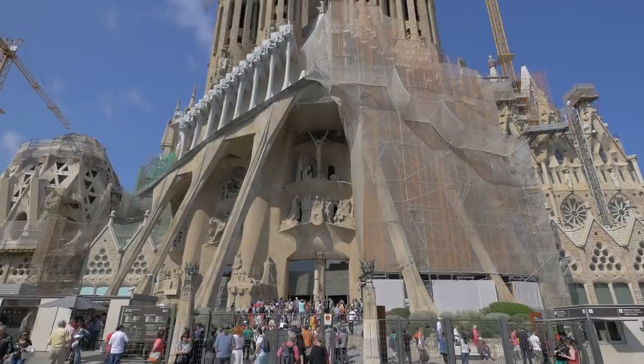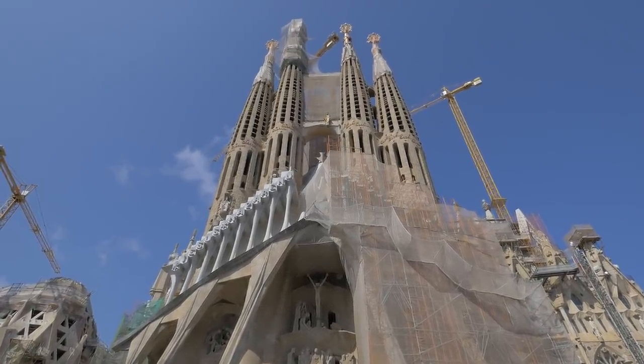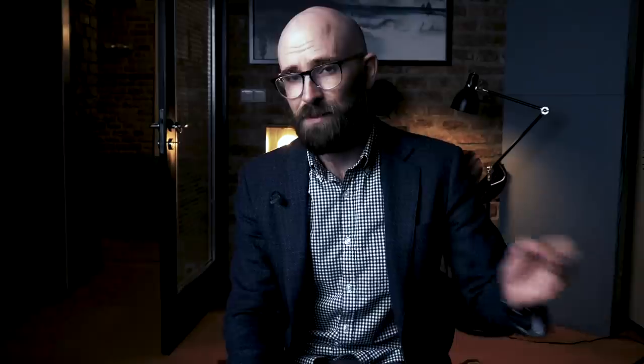The church has survived a handful of architects, multiple attempts to deface or destroy it, a civil war, the destruction of its plans, and decades of bickering among politicians and artists. Still, it stands as an icon of its home and will continue to do so far into the future, whether or not it's ever completed. So let's dive into the Sagrada Família.